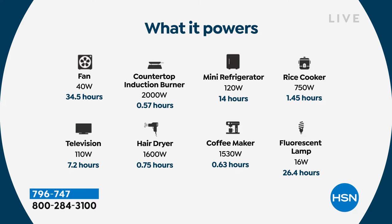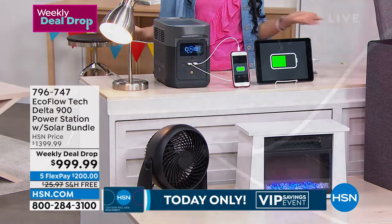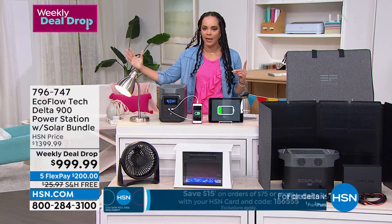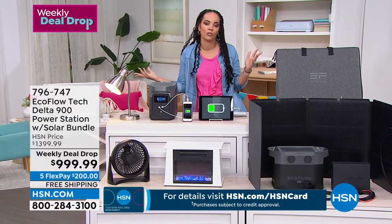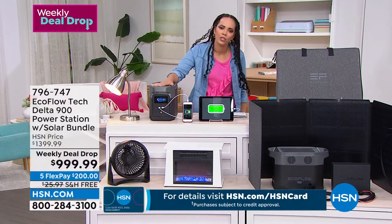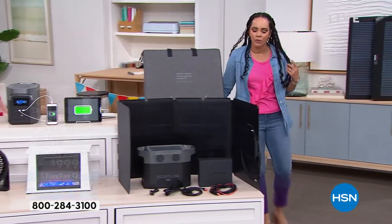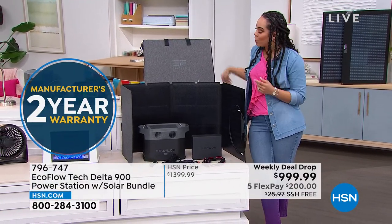A television runs for 7.2 hours, a mini refrigerator for 14 hours, a rice cooker for a quick meal, lamps, a fan for 34.5 hours, and a hair dryer for when you need to go somewhere. Everyone's essentials are different, but the one thing everyone shares is the need for power — you never know if it'll be out for one hour or eight hours. In some storms I covered in my news career, people were without power for three or four days.